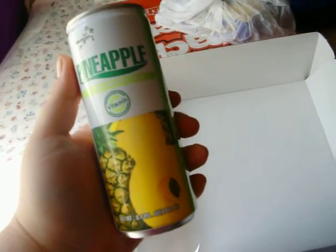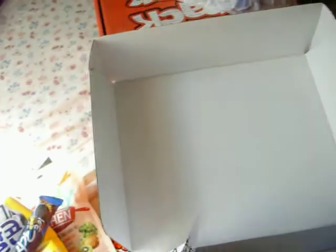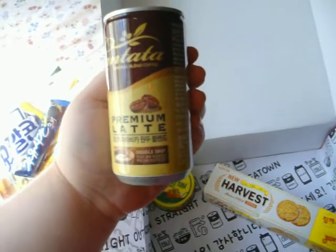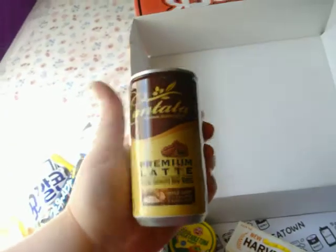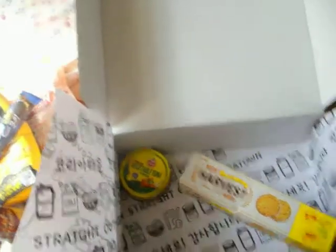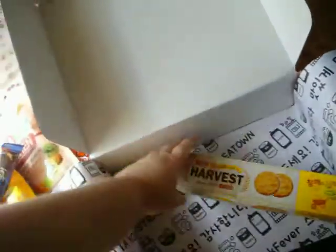Pineapple juice. I don't like pineapple, but I'd be willing to try this — I'll probably end up giving it to somebody else. And a premium latte! Awesome. I've just been recently drinking the Starbucks double shot espressos in a can, the light versions, and those are really good.